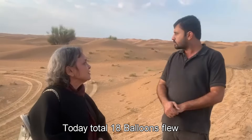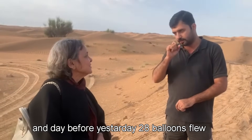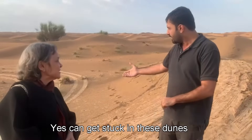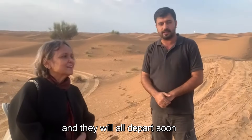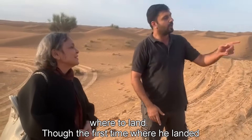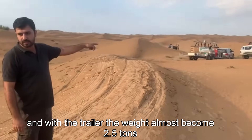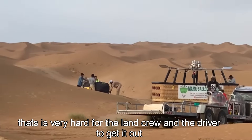As of today, there are 18 balloons total — yesterday 24, and the day before 28. There is no danger of collision in the sky as such, but cars can get stuck. The rest of the balloons operate in flat areas. The pilot doesn't always know the exact landing spot. The basket weighs about 1,600 kg, and the trailer about 2 tons, making things very difficult for the drivers and land crew.